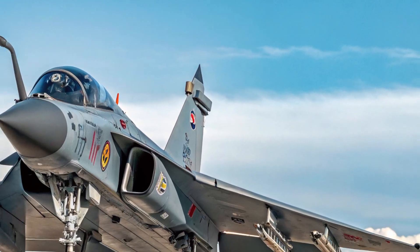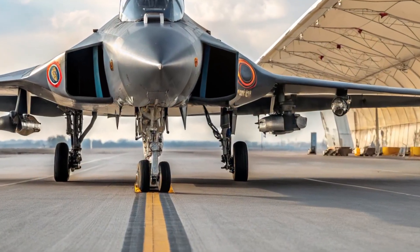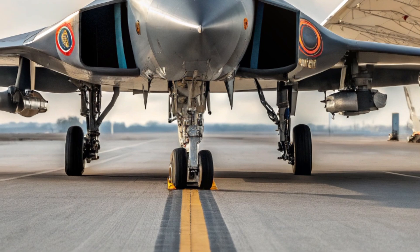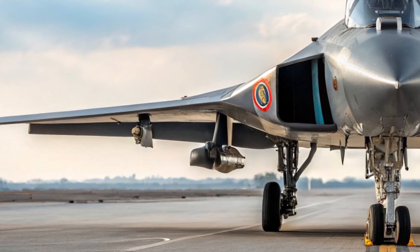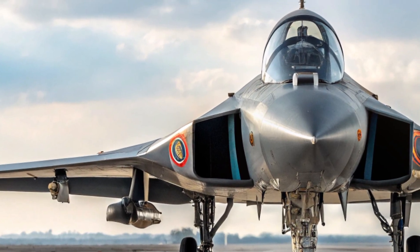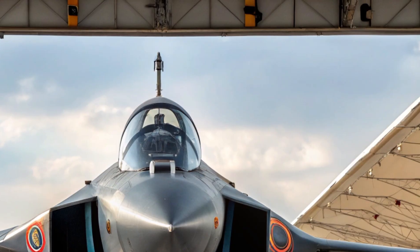Inside the cockpit, the Tejas MK2 takes a modern approach to avionics and pilot comfort. It includes a glass cockpit with three large multifunction displays, a wide-angle head-up display (HUD), and a hands-on throttle and stick (HOTAS) configuration.